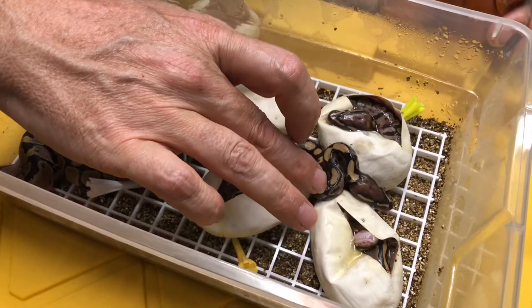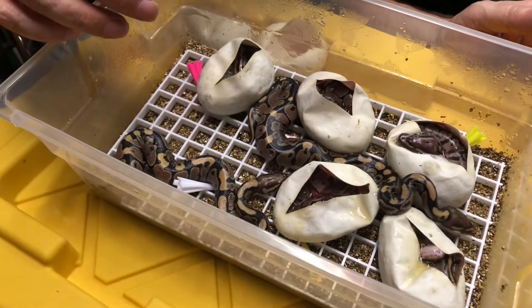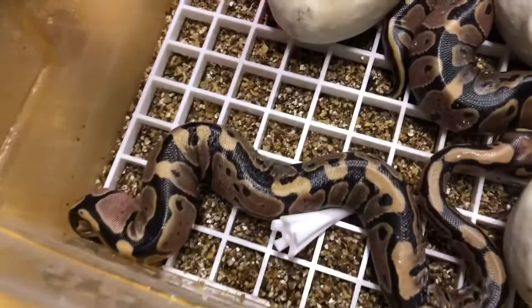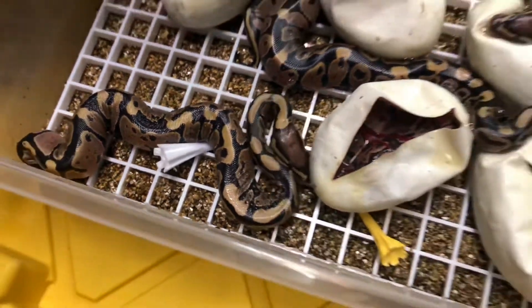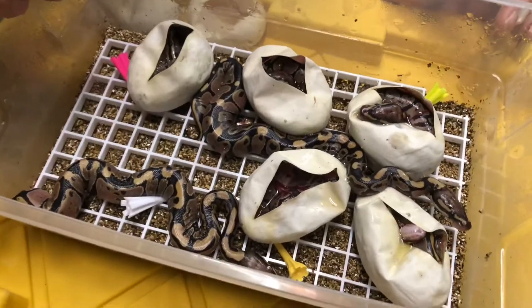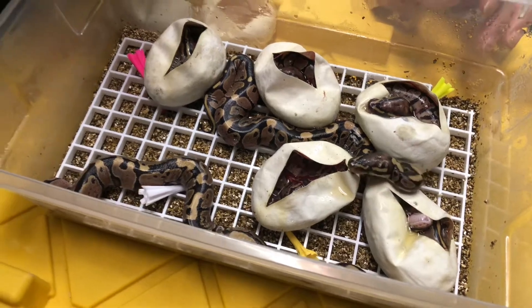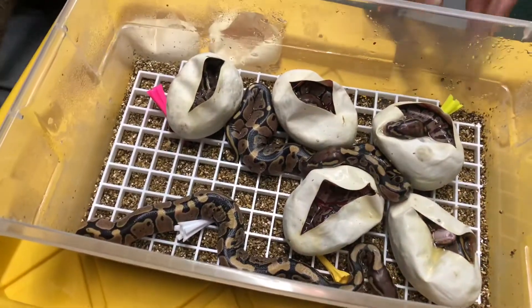Hi, little fella. Yeah, it looks like they're going to shed pretty soon too — you can see the wrinkles. Pretty cute. So yeah, we'll probably go ahead and put these guys up and let the rest of them come out of their eggs. Once they do, we'll put them away and give you guys more of an update. Later, guys.